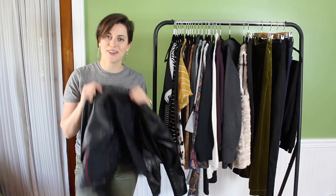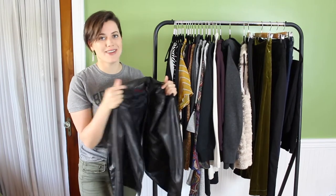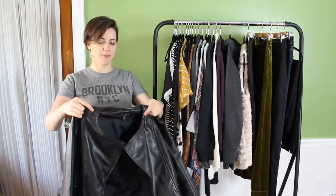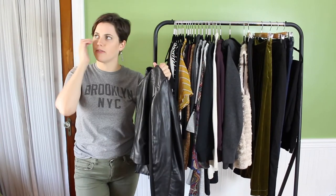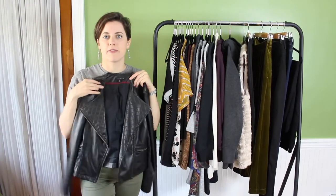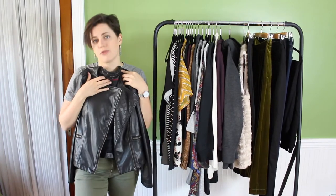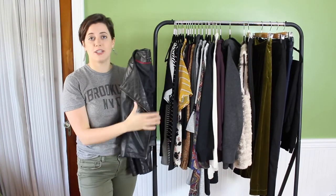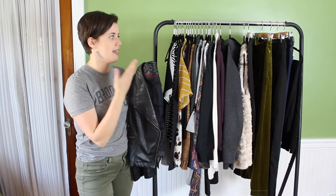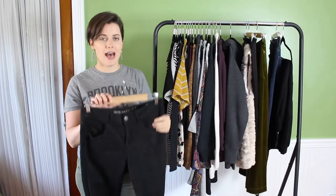I just realized I forgot to show my leather jacket — this is a faux leather jacket in black from TJ Maxx. I will always have this in my capsule wardrobe for fall and spring. I've had it since college, so about six years. It's great for throwing on when I'm going out or on the weekends — I always find myself reaching for it. I had it in my car so I forgot to put it on the rack.